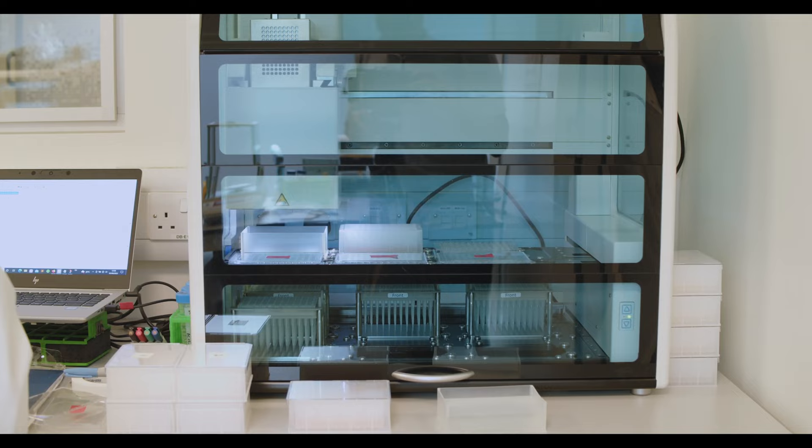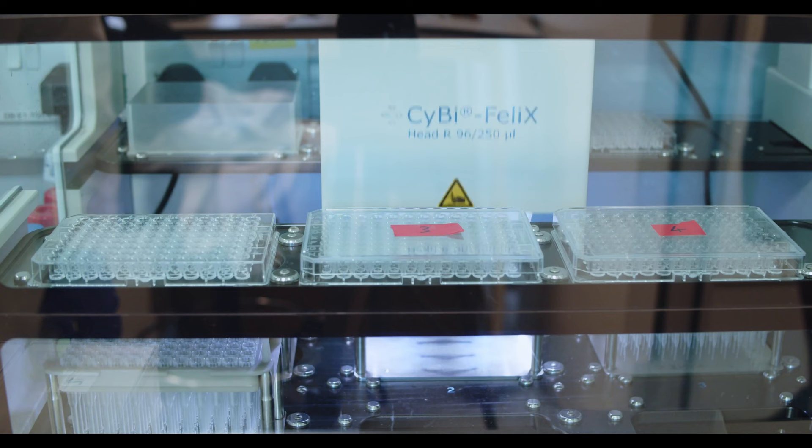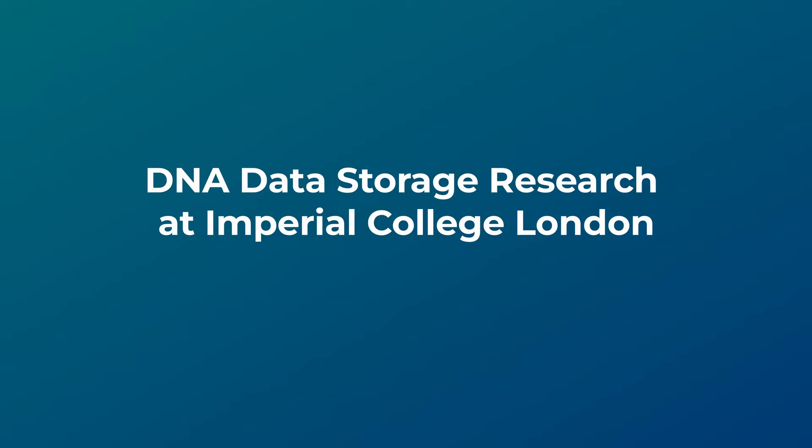Today we store data on disk containers. What we want to do is store archival data on DNA. That means we first take the binary data and map it to a DNA sequence or a strand. This strand is then synthesized using a chemical or enzymatic process. Then we store it for potentially decades, and finally read it back using DNA sequencing — a process already used broadly in medicine — and map it back to the binary data.